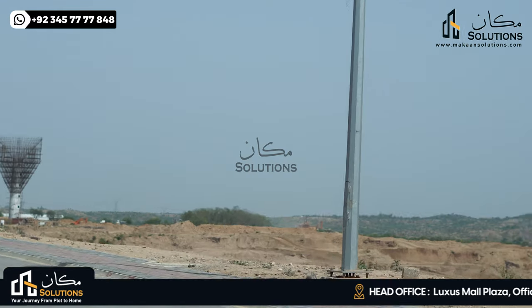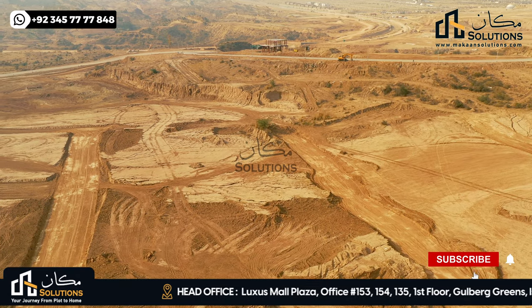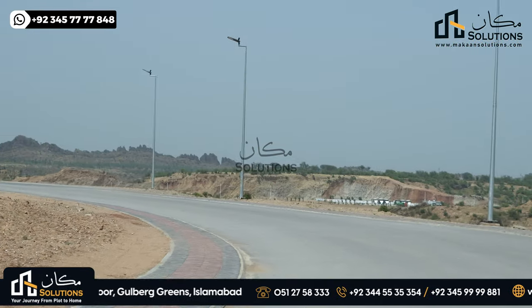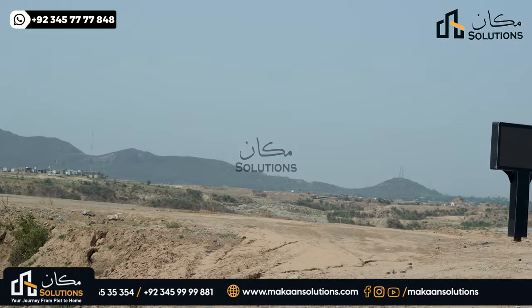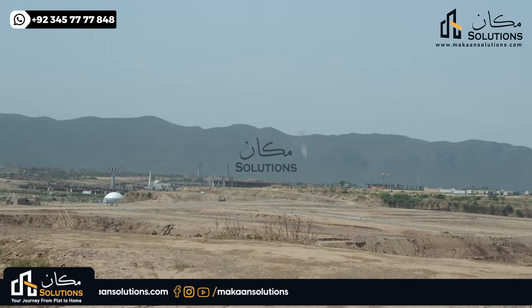If you look at the left and right, you will see the most elevated place in the area — Overseas East, Overseas Prime, and Golf Course. If I compare the 3 blocks, the most elevated block and sector are notable. The sub-sector, Block F, is the most elevated block.